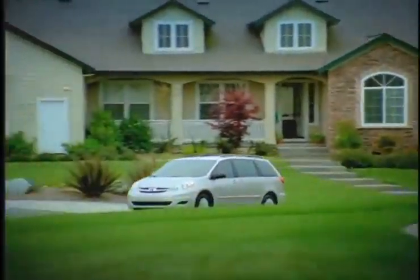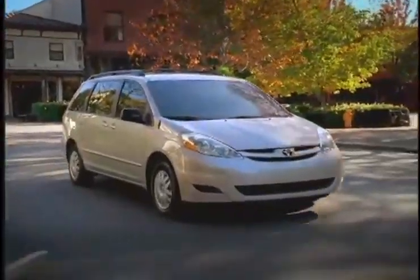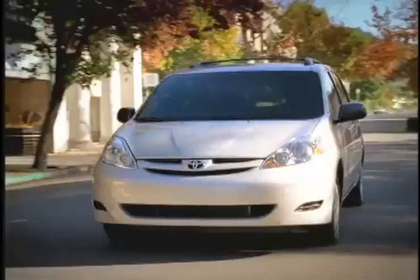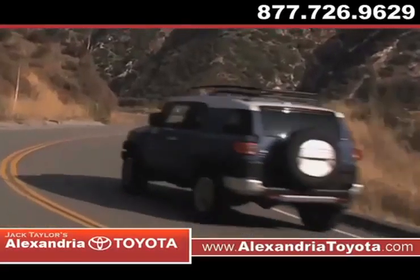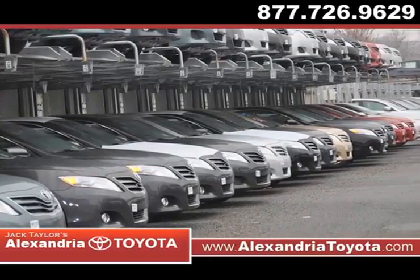A pre-owned Toyota Sienna is the perfect family vehicle. From its spacious seating to advanced entertainment features, even long trips are a breeze. And at Jack Taylor's Alexandria Toyota, a trusted name for over 35 years, you'll find the new or used Toyota vehicle you've been searching for.